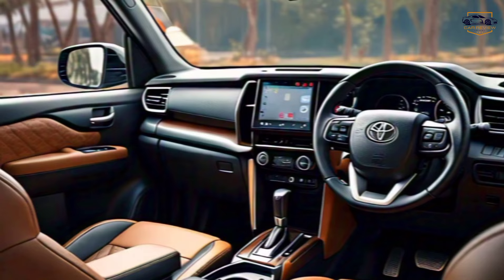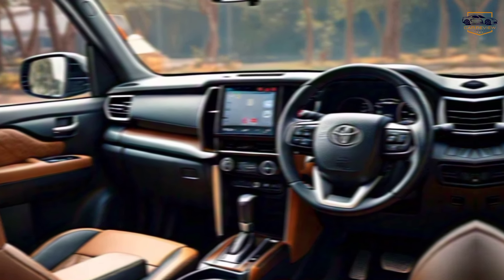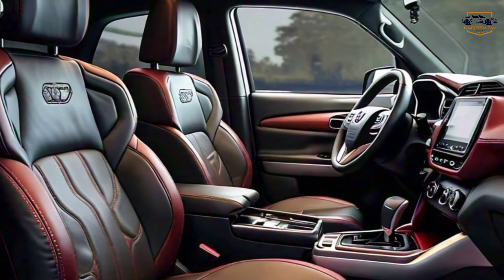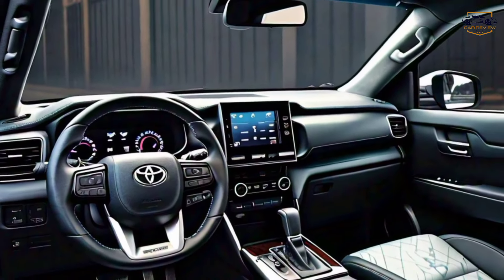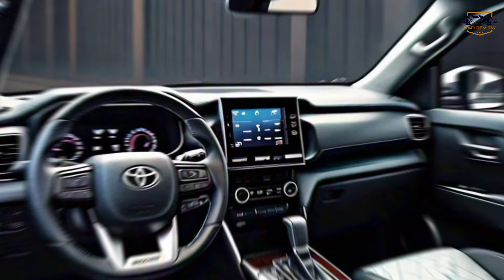Interior — comfort meets performance. Hop inside, and you'll find a luxurious cabin that's built for adventure. Upgraded seats with GR Sport badging hug you in comfort, while premium materials throughout elevate the interior experience. A panoramic sunroof — optional — adds to the feeling of spaciousness, perfect for enjoying scenic drives.